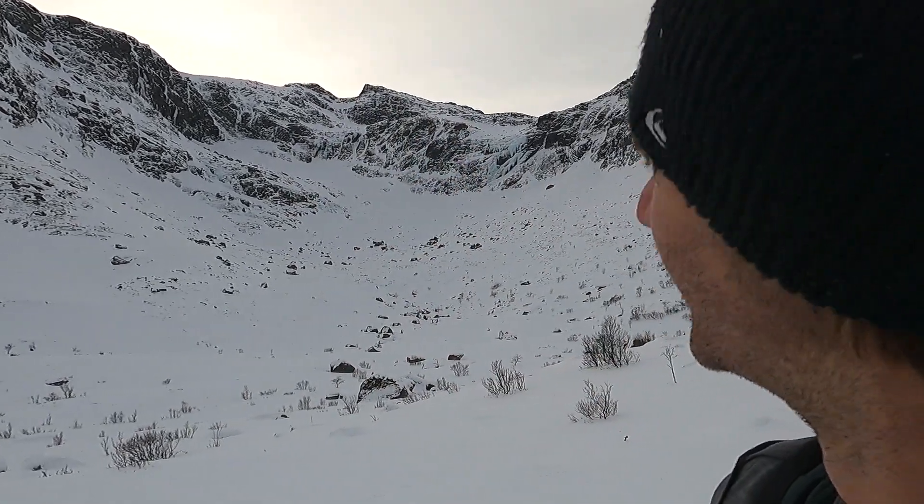That's where I wanted to fly from a couple of videos ago — that's the line I wanted to fly. Didn't have it that time due to the icy waterfall, but next time.